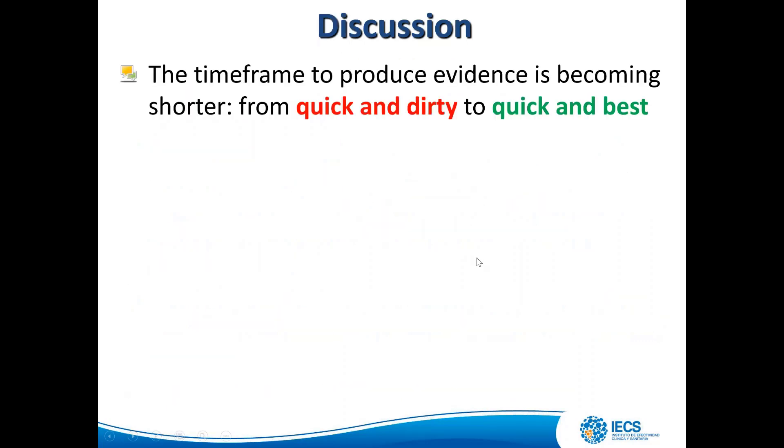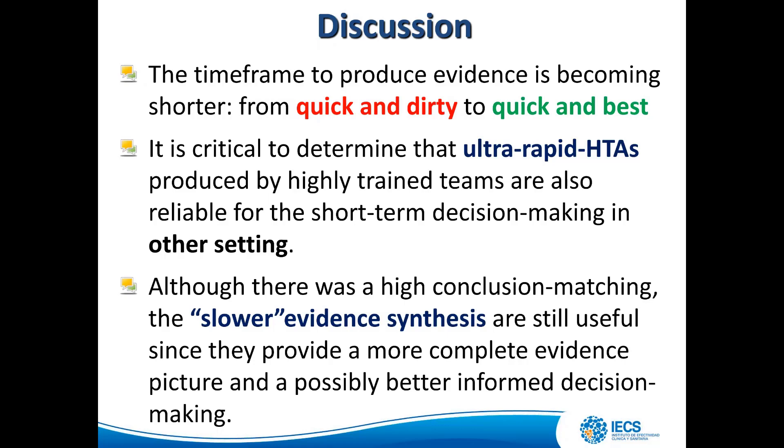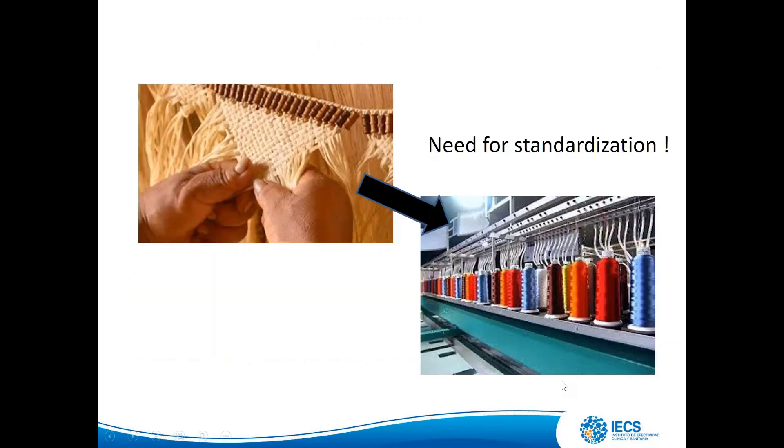The timeframe to produce evidence is becoming shorter — from quick and dirty to quick and best. It is critical to determine that ultra-rapid HTAs produced by highly trained teams are also reliable for short-term decision-making in other settings. Although there is high conclusion matching, slower evidence syntheses are still useful since they provide a more complete evidence picture and possibly better-informed decision-making. We can do quick, but we need standardization.